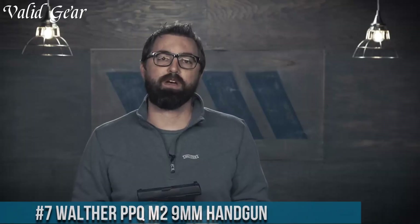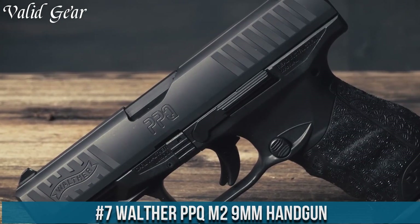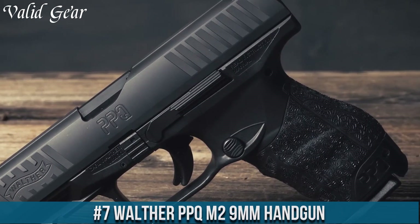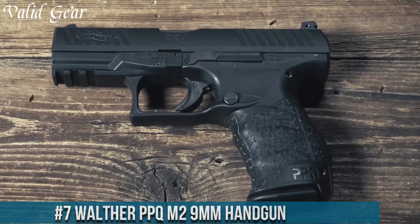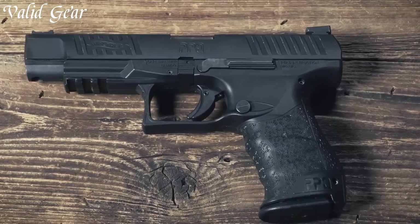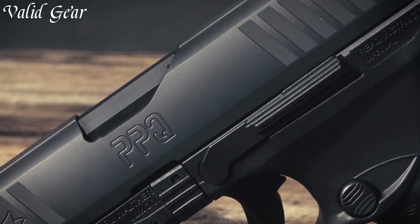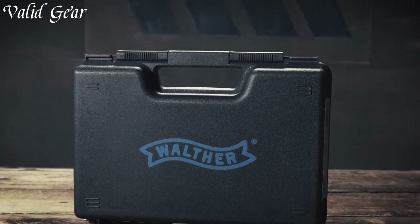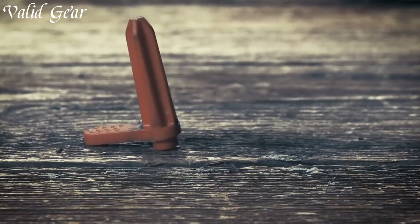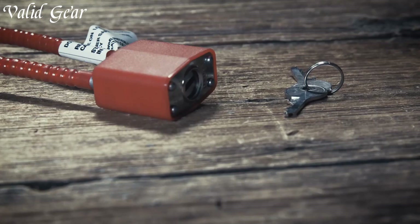Number 7: the Walther PPQ M2 9mm handgun, a pinnacle of German engineering and a testament to Walther's commitment to precision and performance. Chambered in 9mm Luger, the PPQ M2 is a striker-fired pistol known for its outstanding ergonomics, offering a comfortable grip and intuitive controls. The pistol features a 4-inch barrel, providing a balance of accuracy and portability.